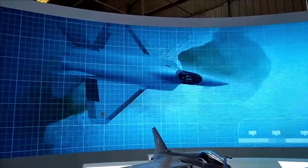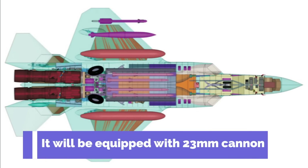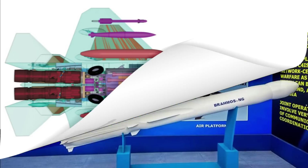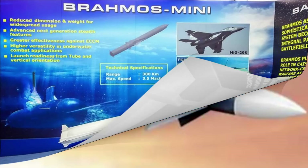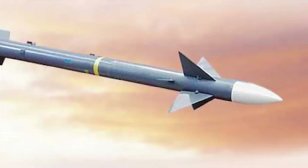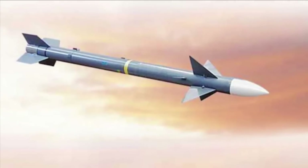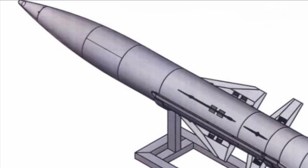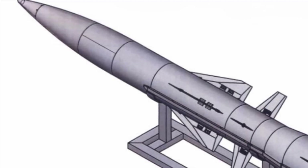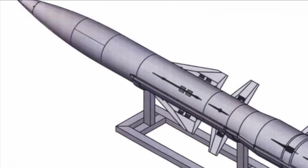AMCA will have all state-of-the-art weapons at its bay, making it a formidable fighter. It will be equipped with a 23 mm cannon. Some of the deadliest weapons carried by this fighter include BrahMos-NG for air-to-surface attack, and Astra variants for air-to-air combat. It will feature Astra Mark 3, powered by SFDR technology, having a range in excess of 350 km.